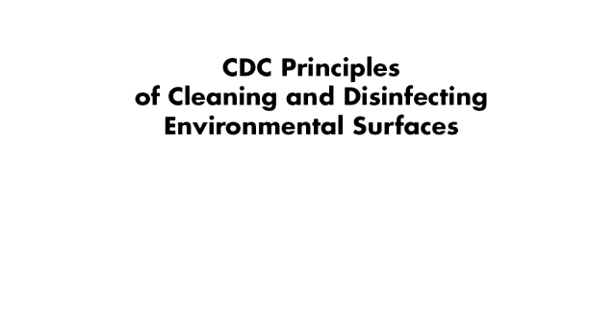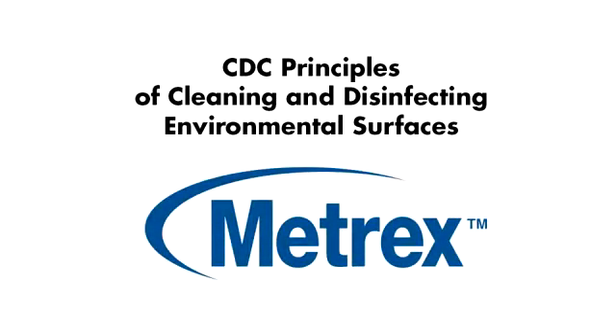The following is a video that outlines the proper way to clean and disinfect so you don't take your work home with you. Brought to you by Metrix, makers of CaviWipes and CaviCide.